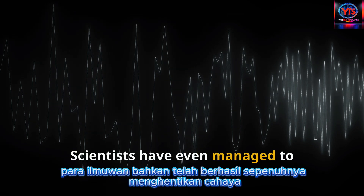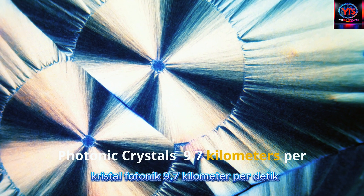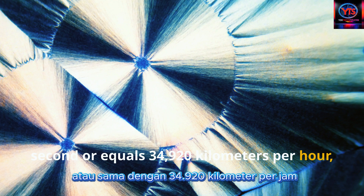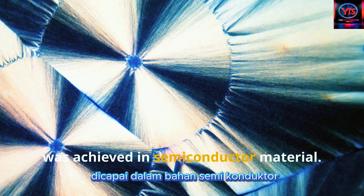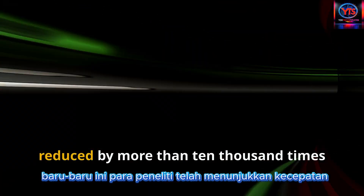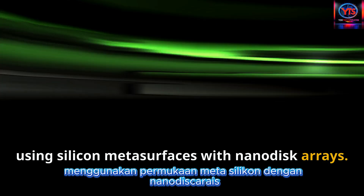Scientists have even managed to completely stop light momentarily and then release it. Photonic crystals: 9.7 kilometers per second, or 34,920 kilometers per hour, was achieved in semiconductor material. More recently, researchers have demonstrated speeds reduced by more than 10,000 times using silicon meta-surfaces with nanodisc arrays.